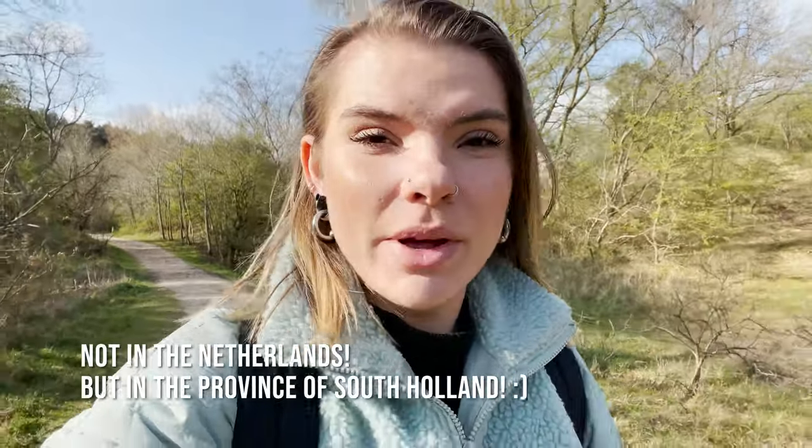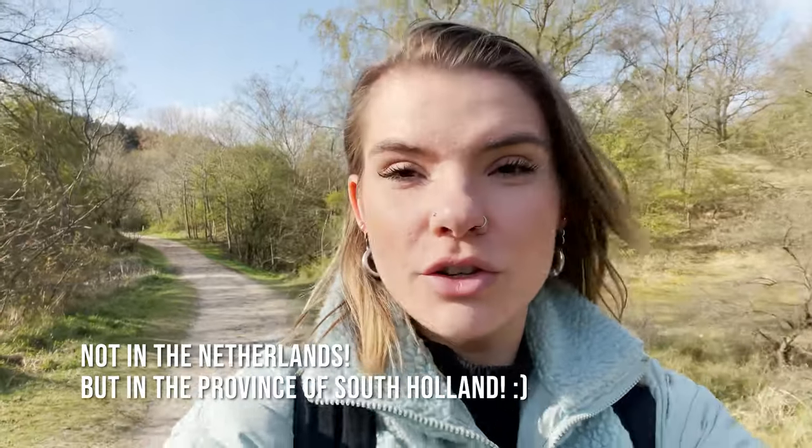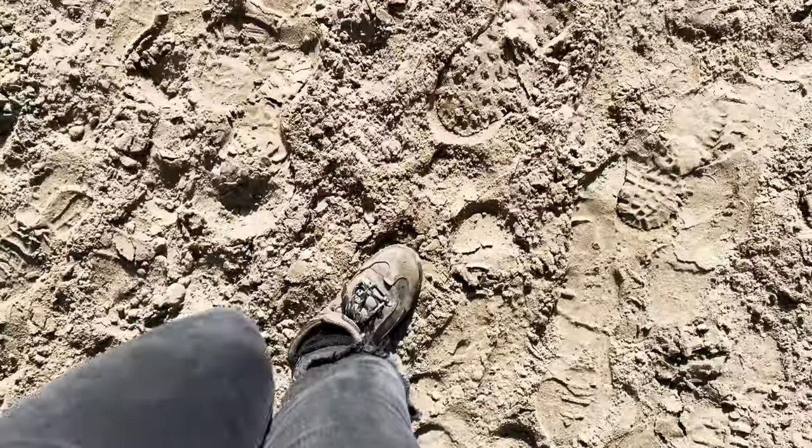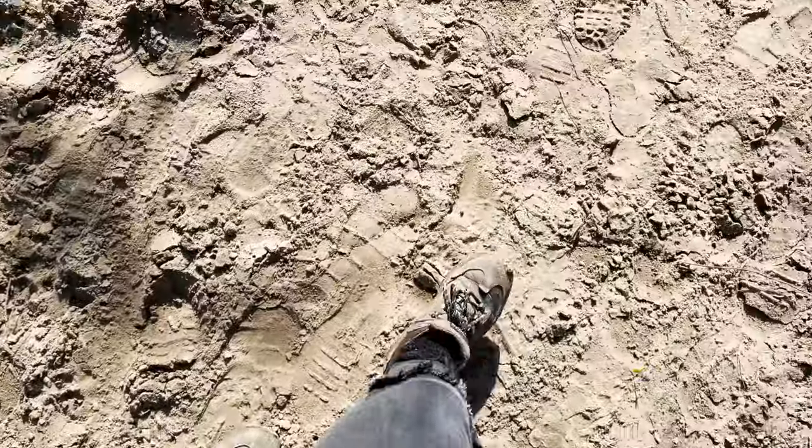Hello again! In the trend of another day, another walk, I am out here in the dunes of Meijendel. This nature reserve is actually the largest continuous dune area in the Netherlands, and it stretches all the way from Scheveningen and The Hague to Wassenaar. Because it has so many cycling, walking, and horse riding paths, it is the ideal place to go into nature — the Dutch landscape.